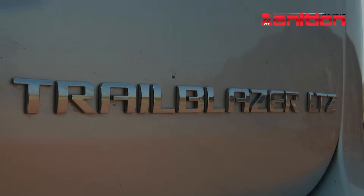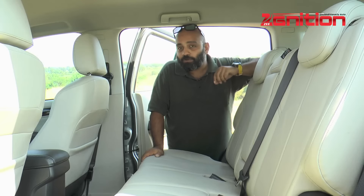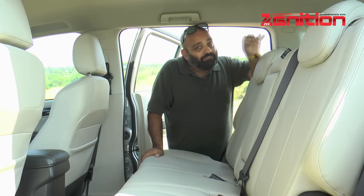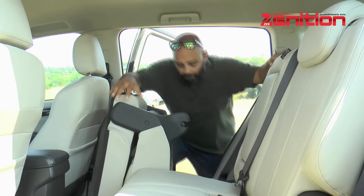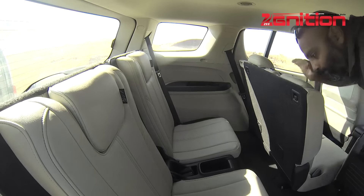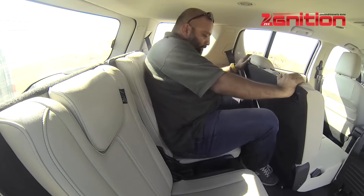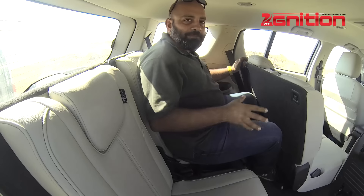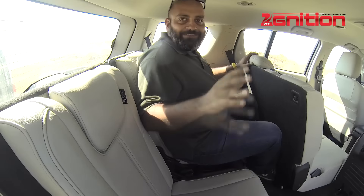The Trailblazer gets something that Indians love very much in a car of this size — a third row, which means it's a proper seven-seater. It is a tight squeeze, but it's honestly not that bad. I've been in back seats that are a lot worse than this, so it should be okay for adults. Otherwise, two kids can sit down here very, very comfortably.